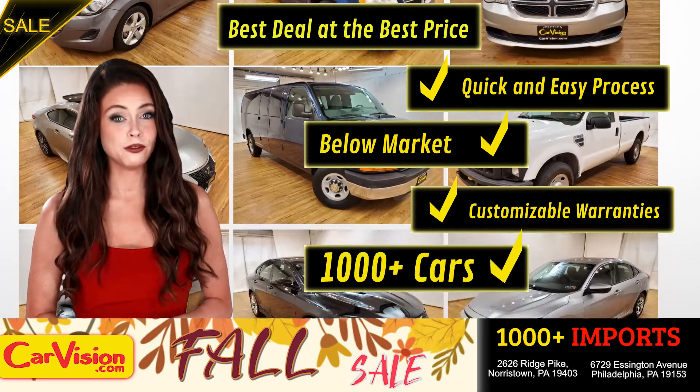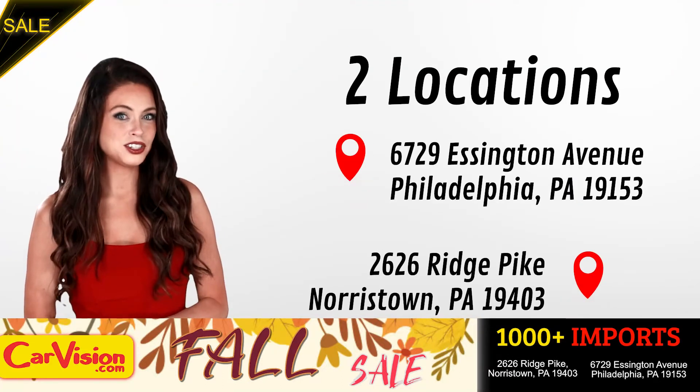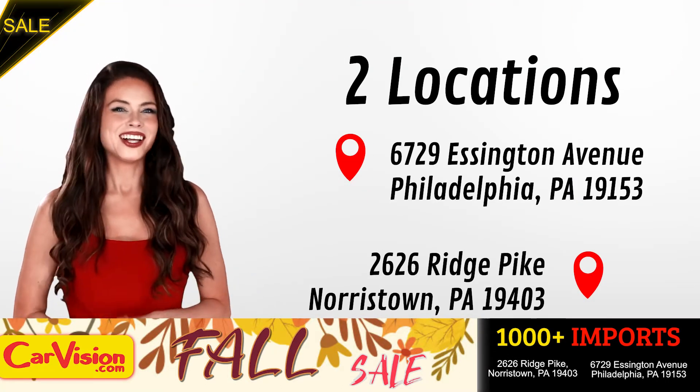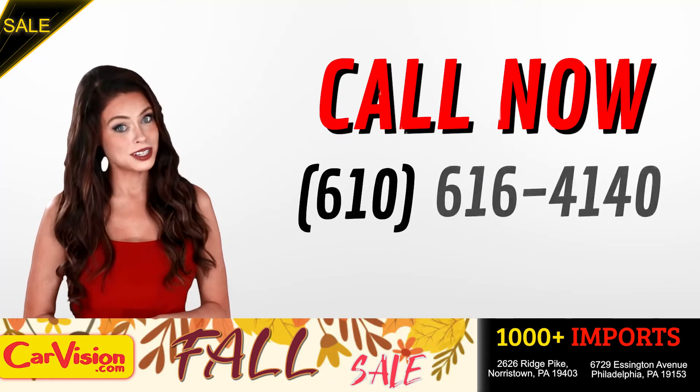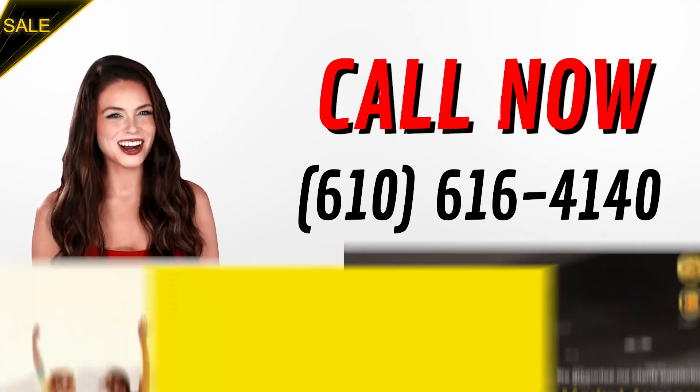We carry a curated inventory of over 1,000 plus imports in two convenient locations in the Philadelphia region. Call now to book this ride before someone else does. The team looks forward to meeting you in person. Peace and love and safe driving.